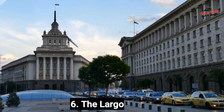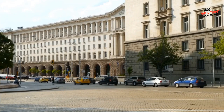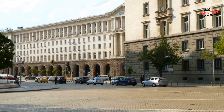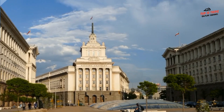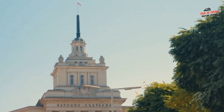Number 6: The Largo. The Largo is a public square located in the heart of Sofia, Bulgaria's capital city. It is surrounded by several important buildings, such as the Presidency, the Council of Ministers, and the National Archaeological Museum, making it an essential stop for any traveler interested in history, culture, and politics. Apart from its impressive architecture, the Largo is also a vibrant area.